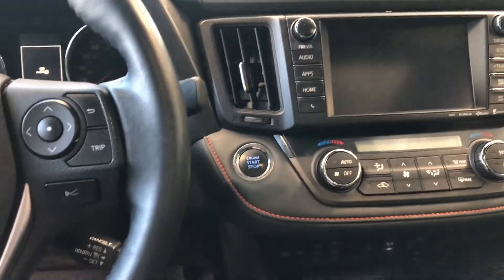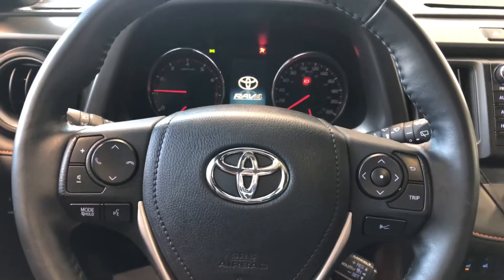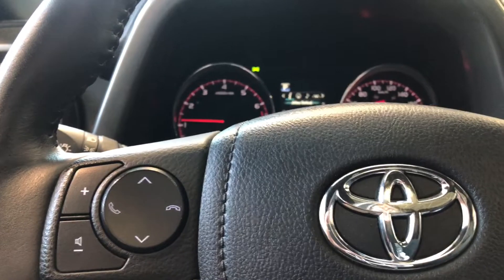This RAV4 is push-to-start — we're going to push the brake and press that engine start button right behind the steering wheel. Now as always, we're going to take a look at the steering wheel features first. Starting on the left side, you have your audio controls, hands-free calling, and your voice recognition system.